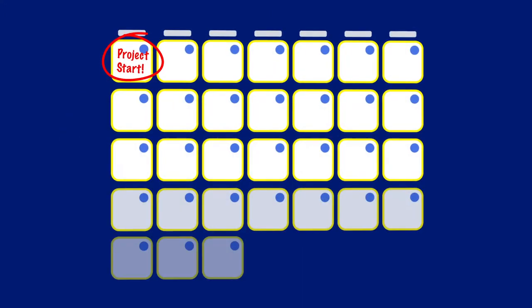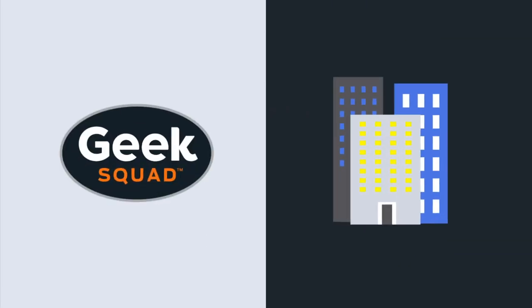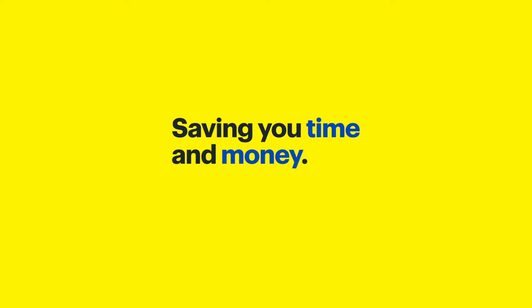You've spent days, weeks, or even months ensuring your technology deployment is a seamless experience. Geek Squad City can partner with you every step of the way, ensuring your technology project is a success and that your end users get up and running as quickly as possible, all while saving you time and money.